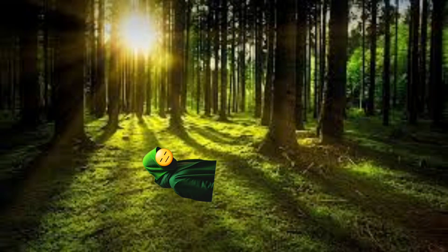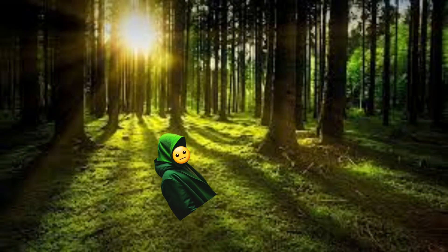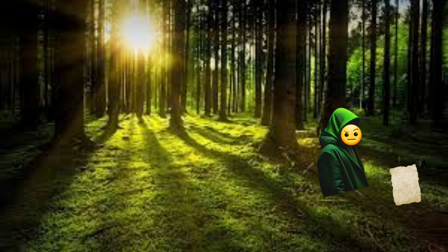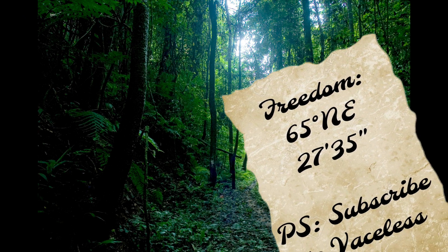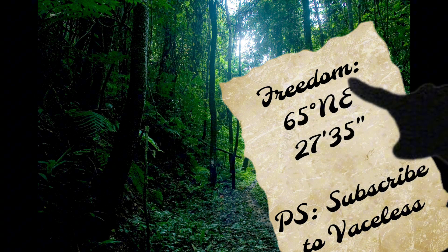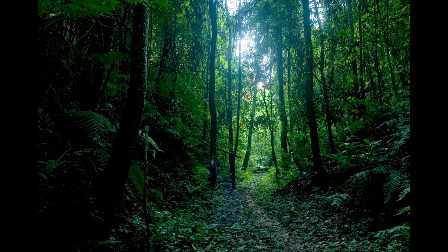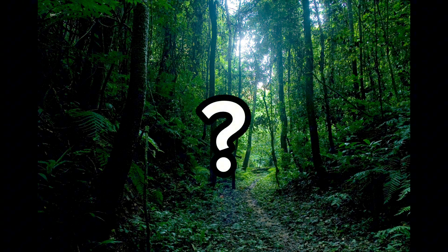Imagine you're stranded in the forest. You see a piece of paper, pick it up, and find coordinates that you need a compass to reach. But you don't have one and you can't build a compass. What do you do? You're about to find out.